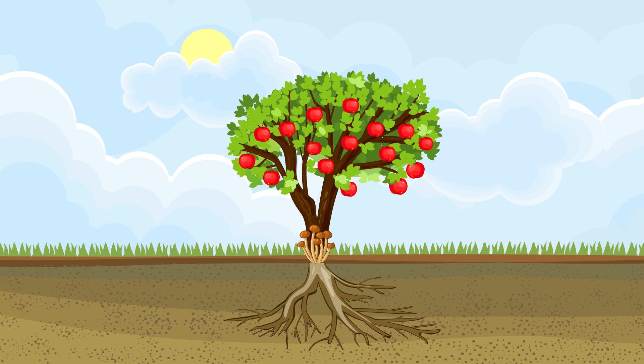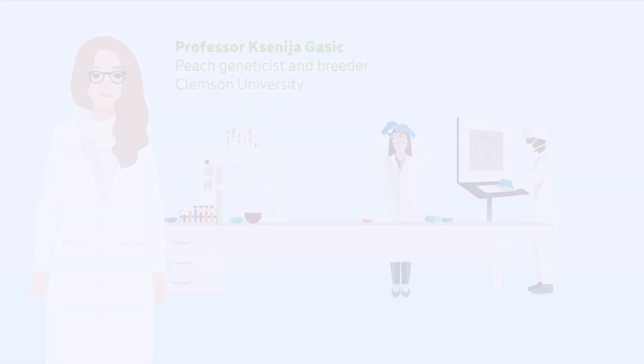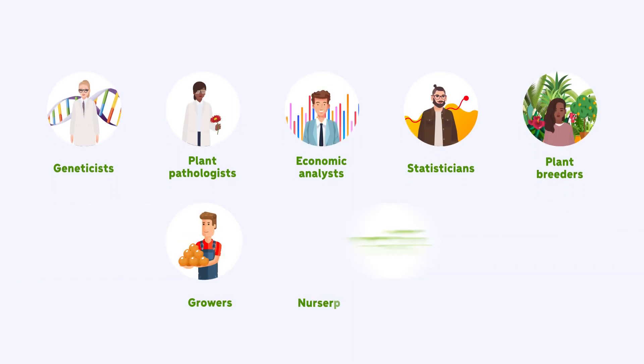Professor Casinia Gossack, a peach geneticist and breeder from Clemson University, has assembled a multi-state, multi-disciplinary team of 18 scientists to tackle the Armillaria threat, in order to rescue the stone fruit and tree nut industries. The team consists of geneticists, plant pathologists, economic analysts, statisticians, plant breeders, and others to tackle this complex problem from multiple perspectives, in collaboration with growers, nurseries, and extension agents.